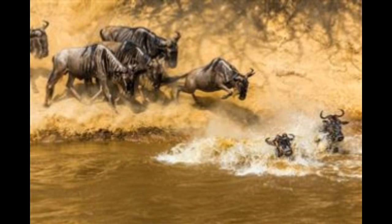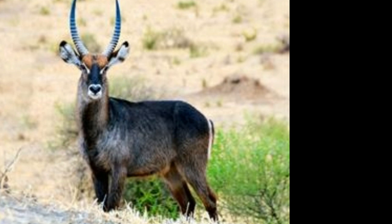Gemsbok, Oryx gazella. This antelope is a member of the Oryx genus. They are light brownish-gray in color and have lighter patches on the bottom rear of the rump. They have long black tails and a brown stripe extending from their chin to the bottom edge of their neck. A Gemsbok herd consists of about 10 to 40 animals, standing about 4.7 feet in height. The males weigh about 550 pounds and females about 460 pounds. They can run up to 56 km/h or 35 miles per hour.